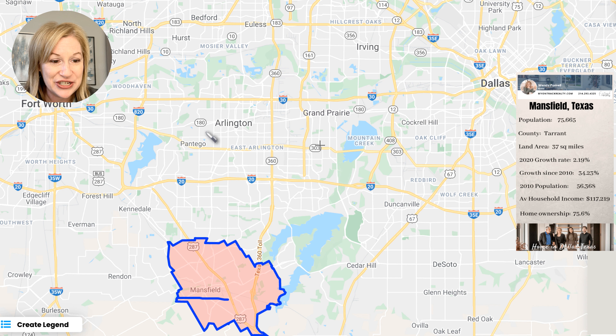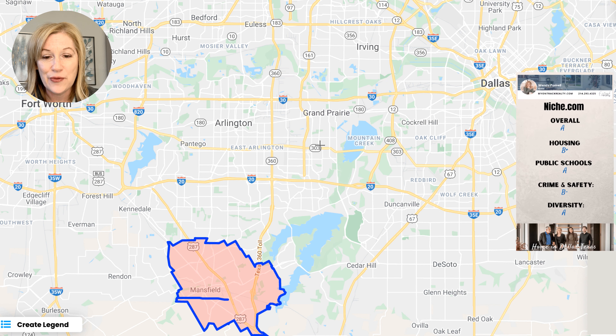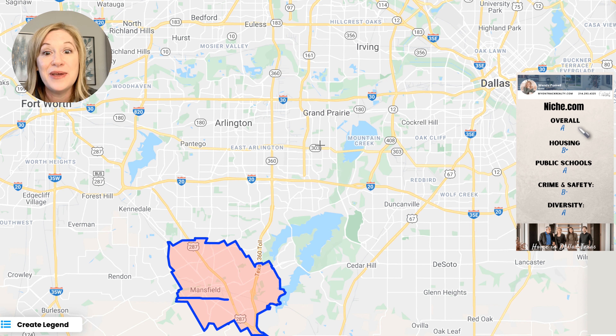Average household income is $117,000. When we did our map tour on Arlington, we saw that their average was between $80,000 and $90,000. So Mansfield is definitely a higher, more affluent area at $117,000 compared to Arlington, and we're going to see that the housing prices are higher as well. Home ownership rate is 75%. In Arlington we saw a much lower home ownership rate, but lots of neat signs of stability here.